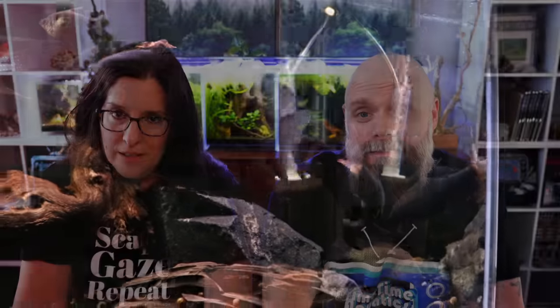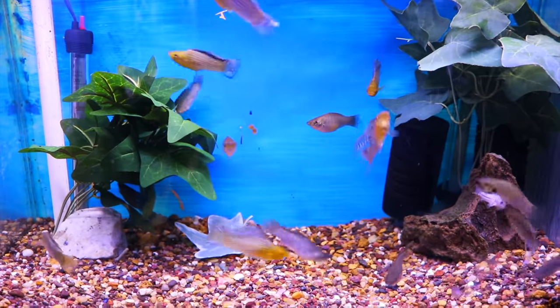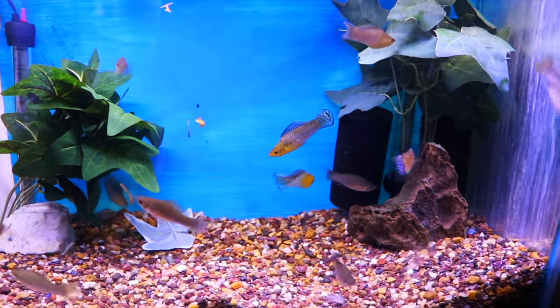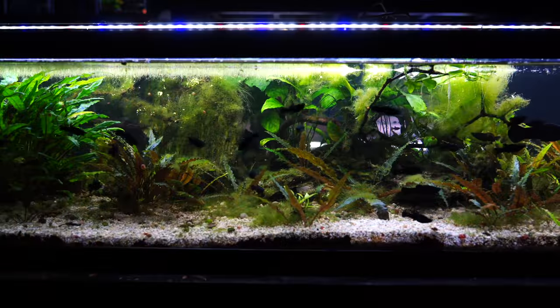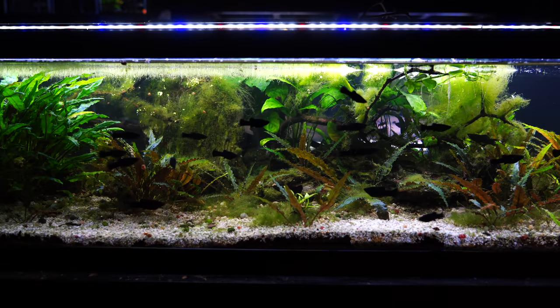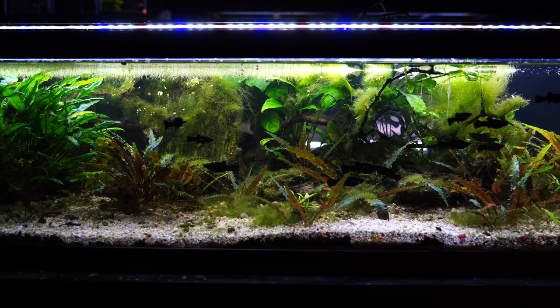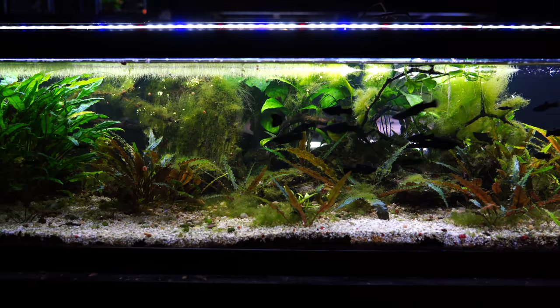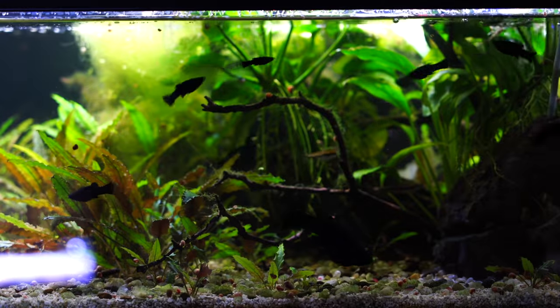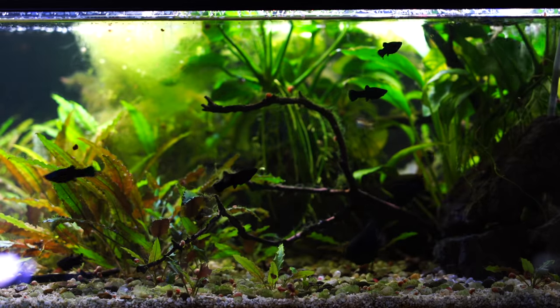The next one might surprise beginners, and that would be the molly. We did a mollies versus platys video and one thing we brought up was tank size — this one's kind of a borderline case. Some people have kept mollies in a 20 gallon fine, but others have found their mollies got aggressive. They tend to be a little bit more aggressive than guppies, platys, and endlers. To maximize your success they're best left for larger tanks. For example, sailfin mollies can get to be five or six inches, which is far too large for a typical 20 gallon tank.